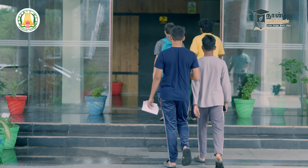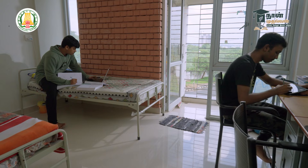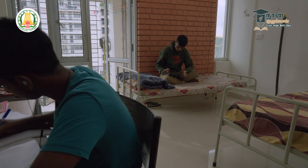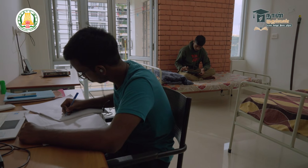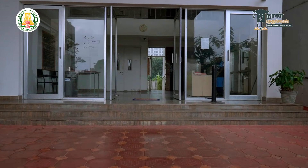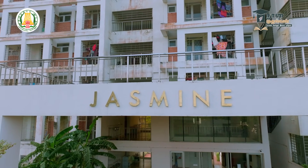Younger batches — first year and second year students — are normally advised to have at least a shared room of two. This helps with difficulties faced during the initial period. Third-year students also benefit from joint accommodation in their initial growing period. Separately, there is a 14-floor girls' hostel with all amenities on campus. This is a residential campus.